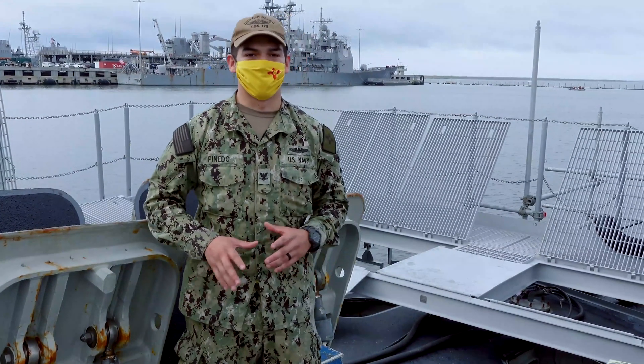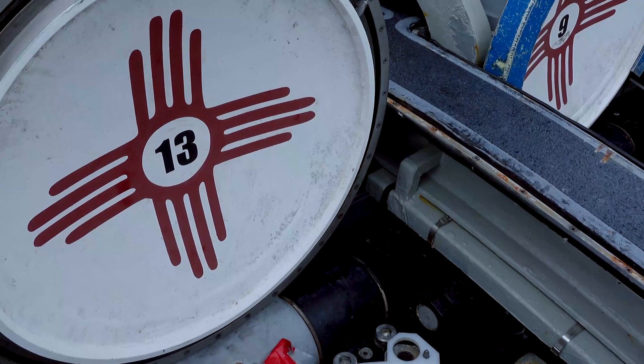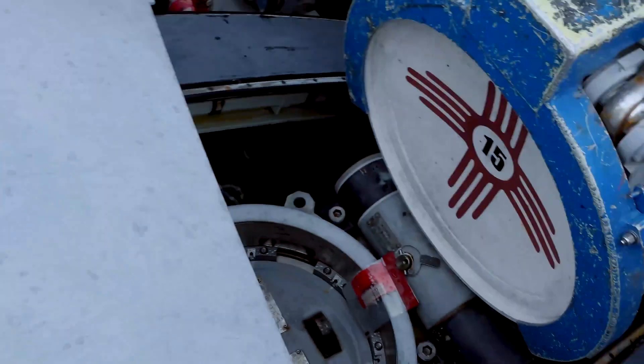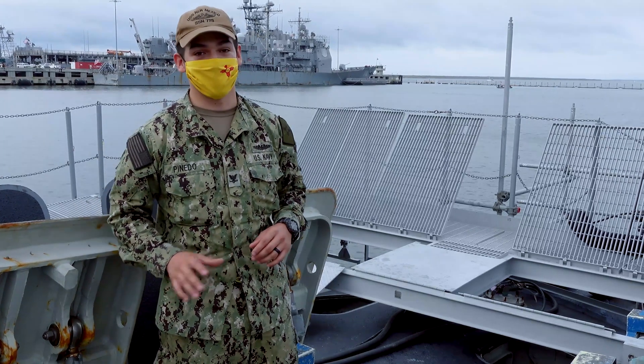Right now we're topside forward of the boat. This is our VLS — one of our defenses that we have on the boat. We will fire Tomahawks from here if we need to. Hopefully one day we don't have to unless we're practicing with the weapons.